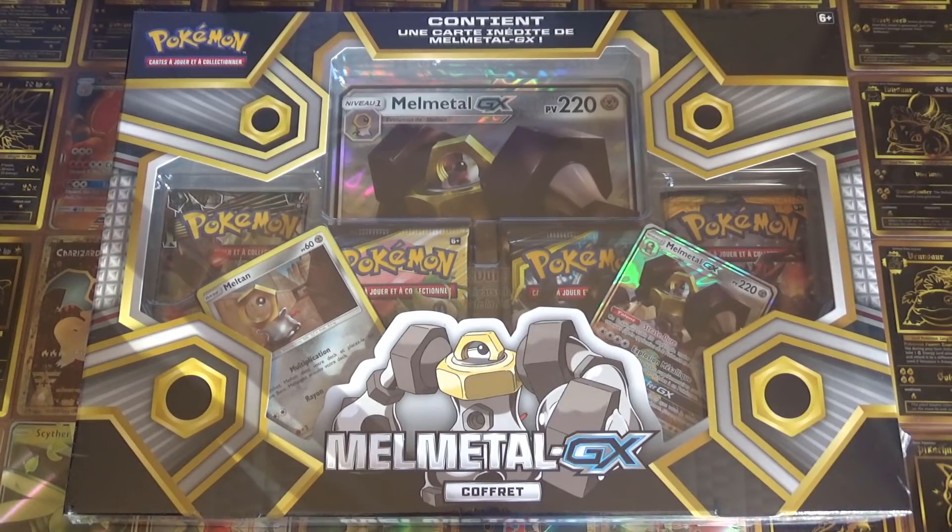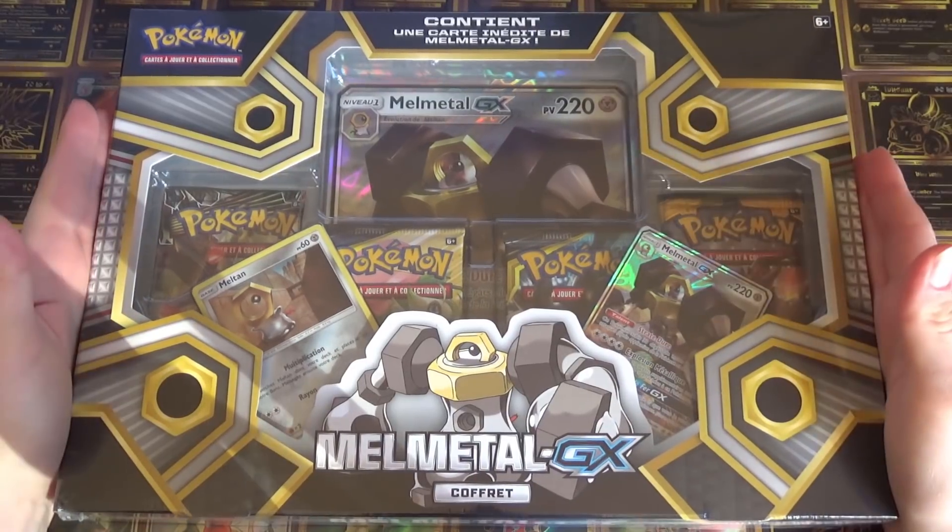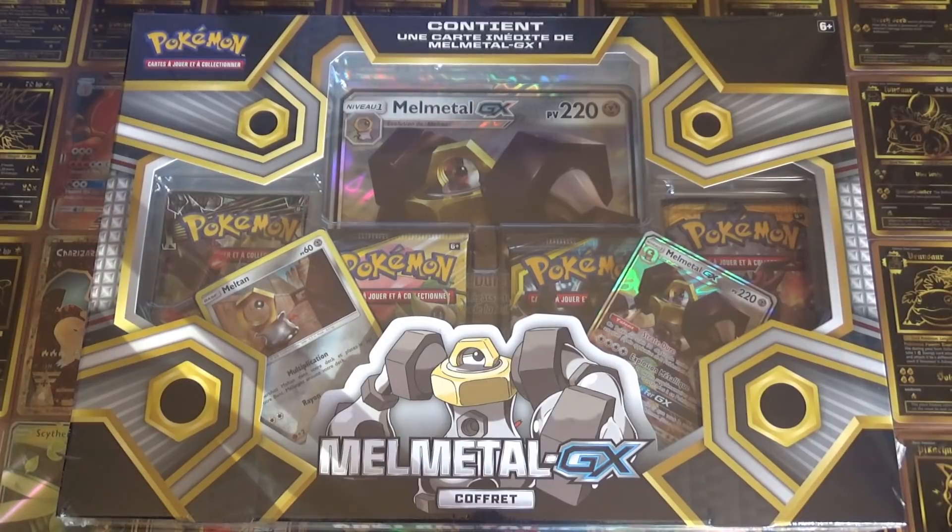enfin ça y est, c'est Melmetal ! Bon il s'est fait désirer quand même. D'ailleurs on le précise tout de suite : vous pouvez encore en trouver sur la boutique. On a été en rupture, il y a une nouvelle réappro qui arrive, une nouvelle vague. Donc si vous en voulez un, n'hésitez pas.